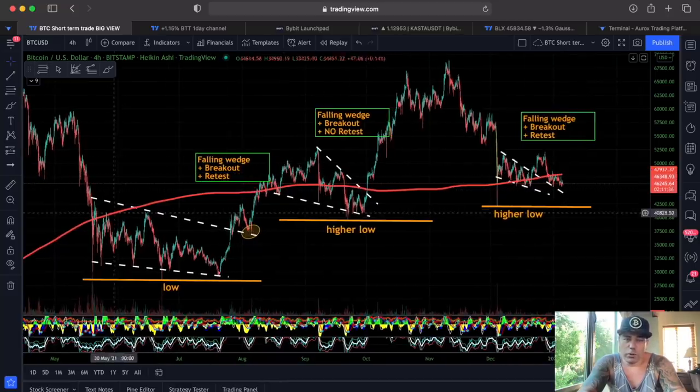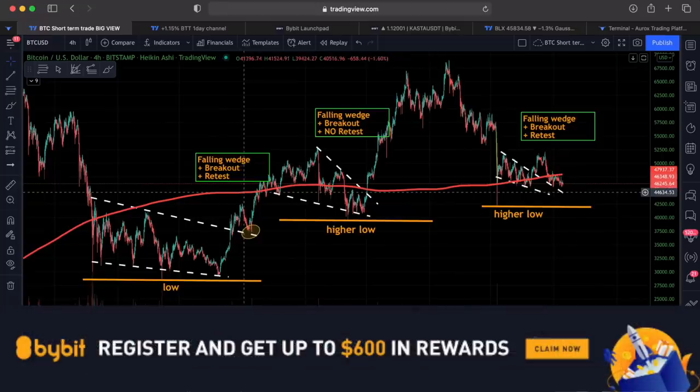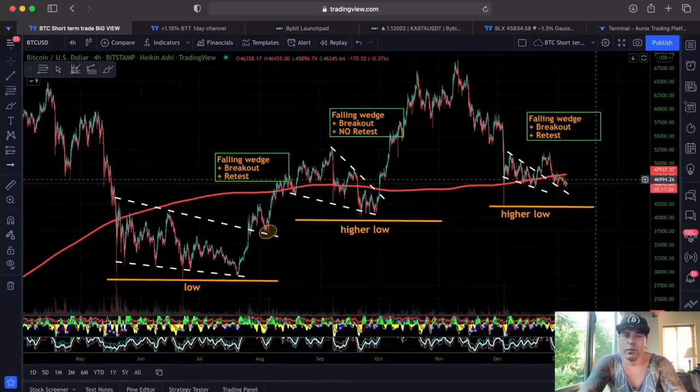The moment we create a lower low than this one, that is the moment I will get a little bit more bearish. Until that time we are creating higher lows, I am bullish. So for me nothing is terribly wrong at the moment. We have been down below that 200 moving average line many more times before, and now again a little bit, so let's see what's going to happen.